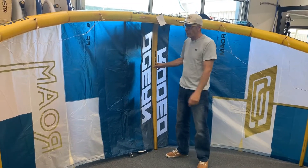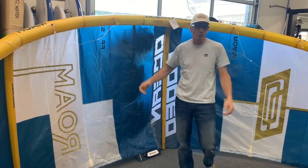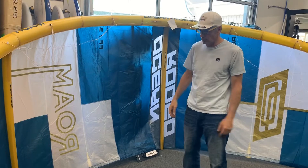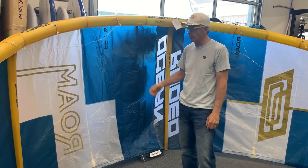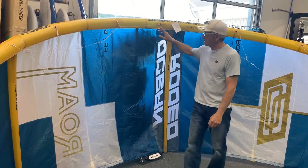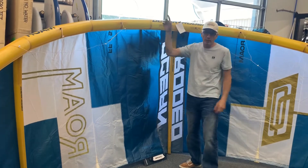Here it is, all pumped up — featherweight for sure. This is our demo. You want to try one? Come down. We'll let you take it out for the day — the 10 meter or the 14 and a half. We've got that in the demo and you can take it out for the day, then decide what you want to do. Ocean Rodeo Roam Alula — only at Wind Dance.